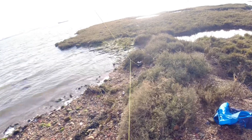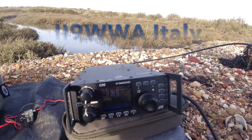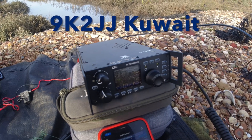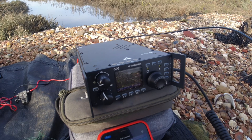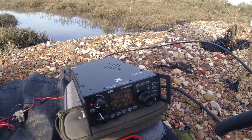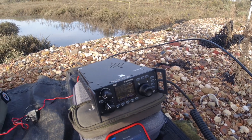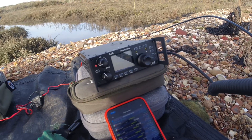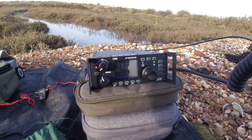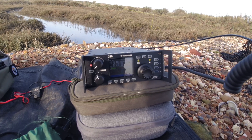Two Echo Zero Whiskey Mike Golf, portable. Nine Kilo Two Juliet Juliet — your signal report is five five, five and seven. My name is Abdullah. Thanks very much, you're five nine, five nine with me. My name is Kevin, Kilo Echo Victor Alpha November. Twenty watts only. Two Echo Zero Whiskey Mike Golf, portable — you're five and nine, five and nine, roger.